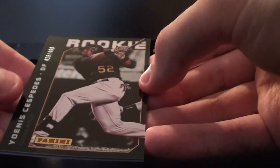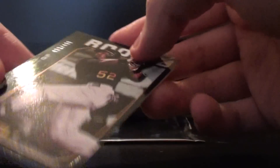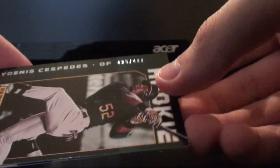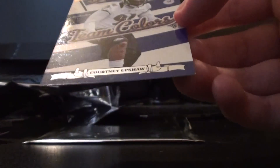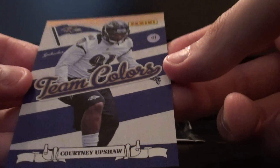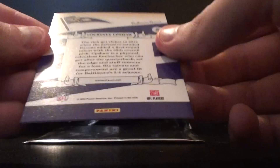Two more packs. We got Yoenis Cespedes, rookie for the Athletics, numbered out of 499 — there's the back of it as well. And we got team colors of Courtney Upshaw for the Ravens — you can see the back as well right there.